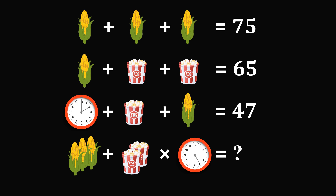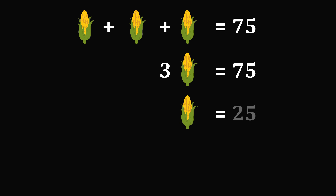Now let's solve puzzle 2. We have a very similar system of equations and we're going to want to solve it step by step. We have corn plus corn plus corn is equal to 75. This means 3 times corn is equal to 75. Dividing both sides by 3 gives the value of a single corn is equal to 25.